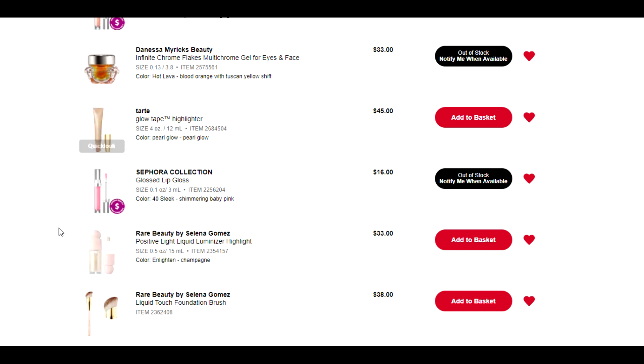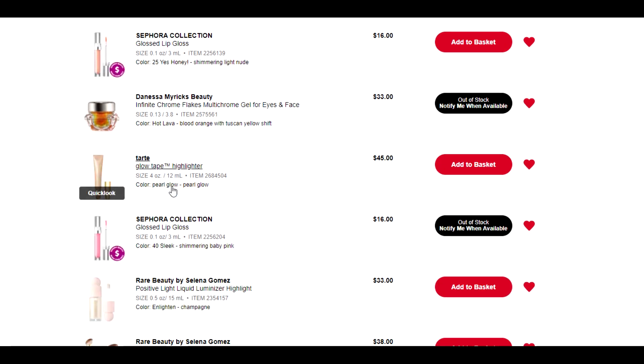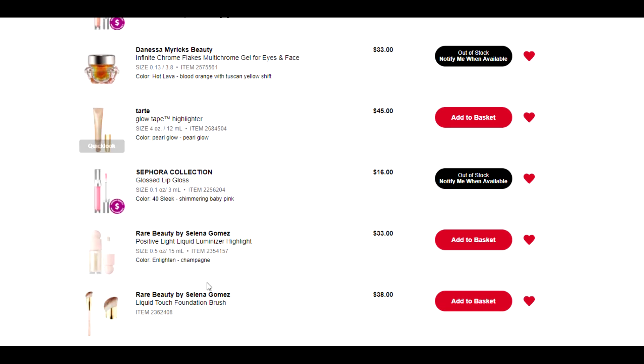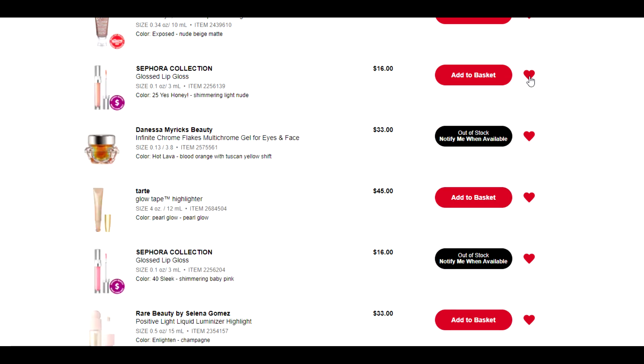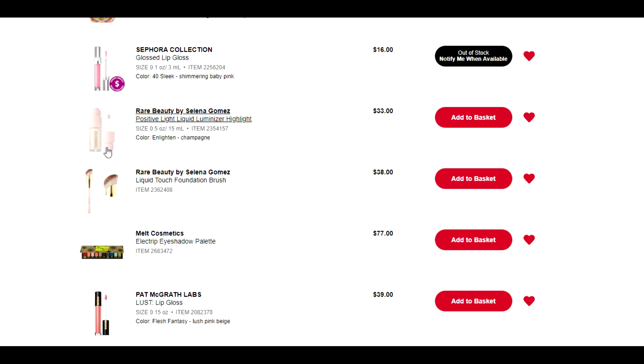There are actually two liquid highlighters I've been looking at here. The one from Danessa Myricks is $26 for six milliliters, twice as much here for $45, and you get even more here for $33. Value-wise, the Rare Beauty one makes more sense — it has the best value. So for that reason I'm going to remove the Danessa Myricks one and the Tarte slash Charlotte Tilbury wannabe, and I'm going to keep the Rare Beauty in here.